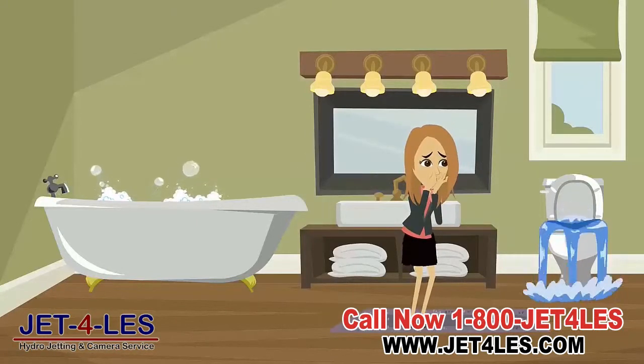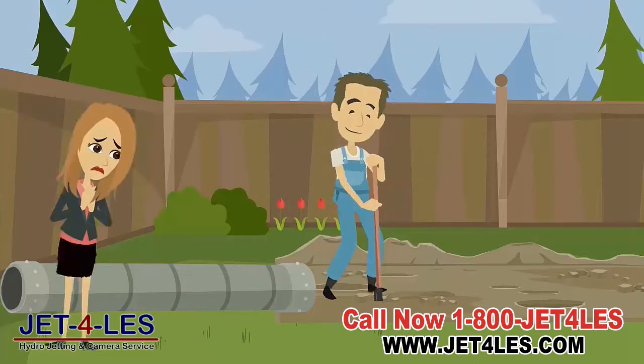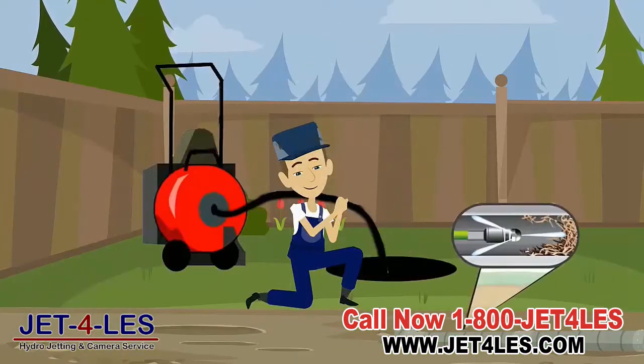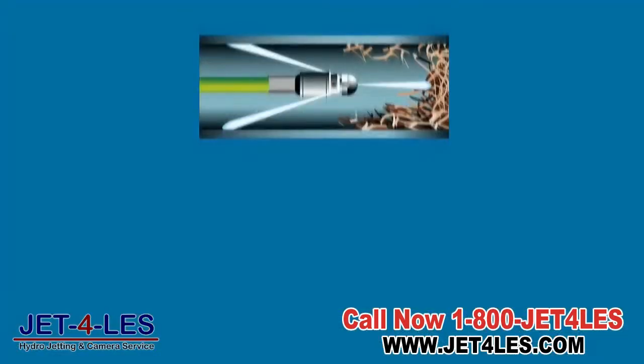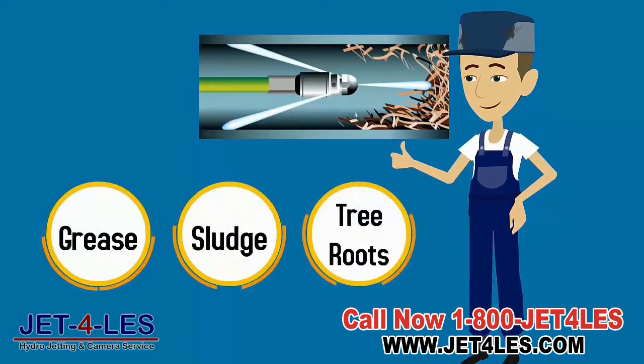Are you sick of having your drains or sewer line clogged and having to pay a plumber every six months to come clear it out? Hydrojetting is a long-lasting solution to the problem of drain obstructions and tree roots intruding into sewer lines. We have a state-of-the-art high-pressure water jetter that cleans out grease, sludge, tree roots, or any other blockages in your pipes.